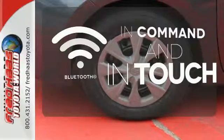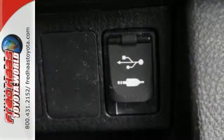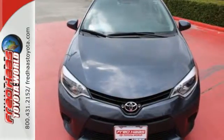Keep your hands on the wheel and eyes on the road with the Bluetooth. Award-winning and top-rated, this Corolla is ready for you and yours. Check it out today.